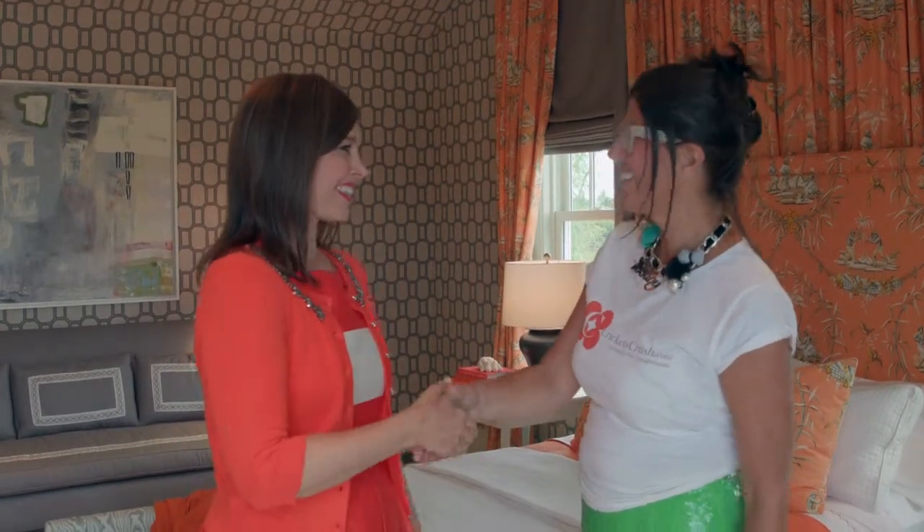You look so great. Congratulations on a stunning master bedroom. Nice to meet you. Thank you. Nice to meet you. Thanks so much.